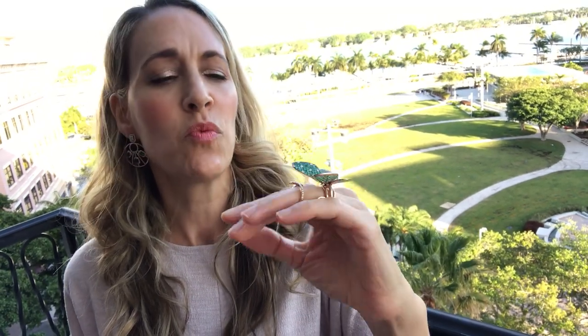It's just so pretty. This can be worn like the others — with a t-shirt, with jeans. This is the Celebration Butterfly Silhouette from the Flutter Collection by Cantus. Again, emeralds and diamonds set in 18-karat gold. Look how pretty.